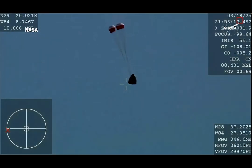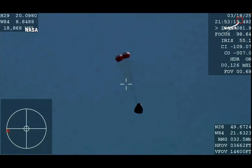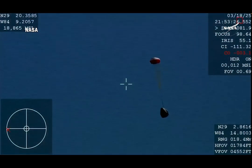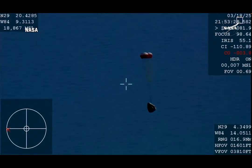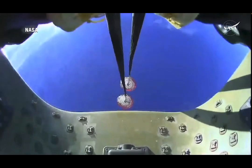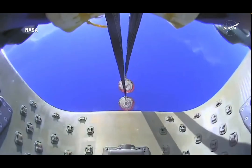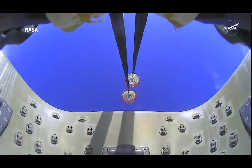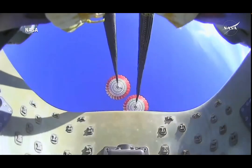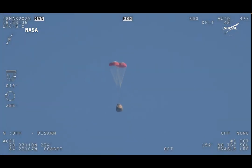And there you see it on your screen — drogue deployment. Drogue descent rate nominal. You can hear the crowd cheer. Visual on two healthy drogues. The crowd here very excited as Dragon Freedom continues to make its way back to planet Earth. Next up, we'll stand by for the main deployment of the parachutes.